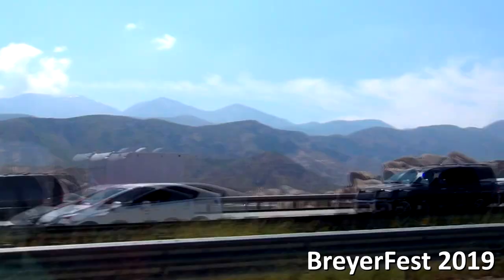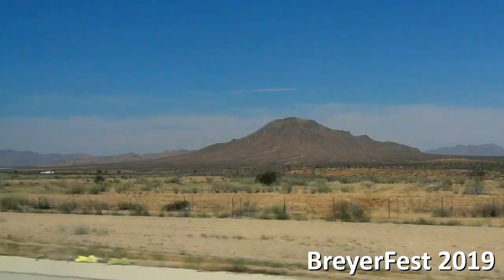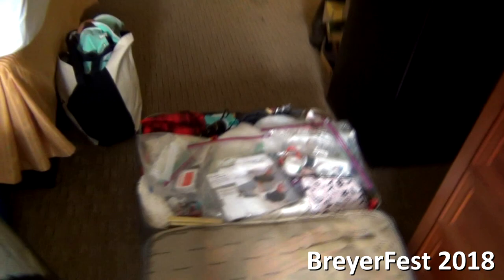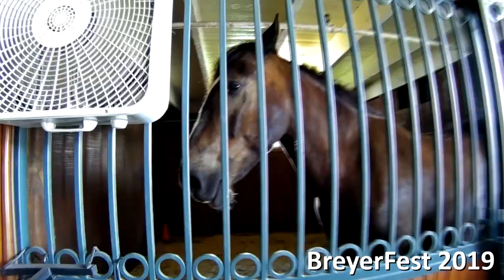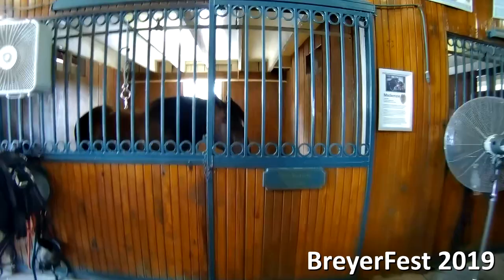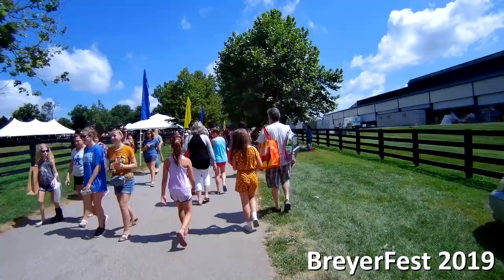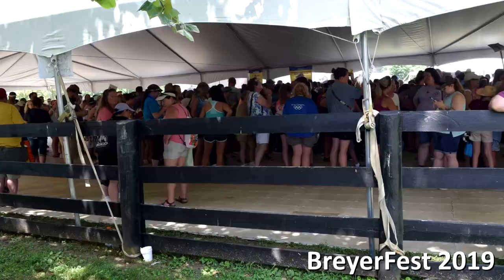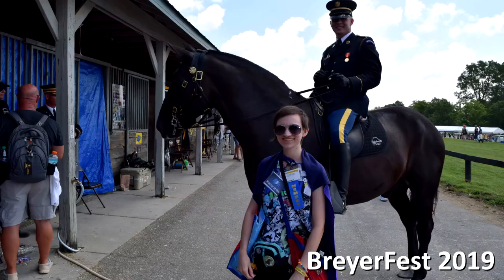I would love to enter the in-person BriarFest Open Show someday, but the issue is that I live all the way in California and traveling with nice show models to and from Kentucky is not the easiest thing in the world. Plus I usually have that space taken up by sale models and model horse purchases from BriarFest, which means there's usually not a lot of room left for show models. Additionally, I don't have the time to show at BriarFest in person. The BriarFest Open Show takes pretty much all day on Friday, and I just can't take that entire Friday for only the Open Show when there is so much other stuff going on during BriarFest weekend.